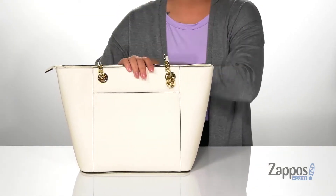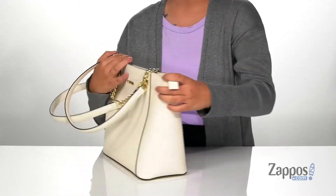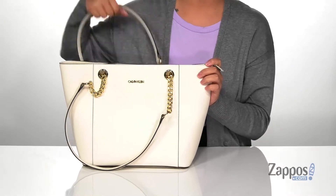On the back, there is a slip pocket with a magnetic snap closure, so it's going to stay nice and secure. And it is big enough for you to just slip your phone right in and head out the door.